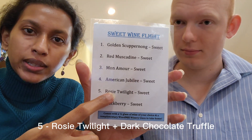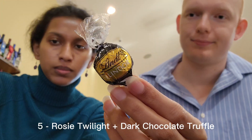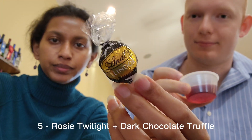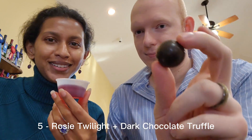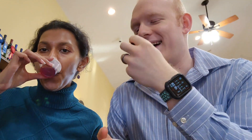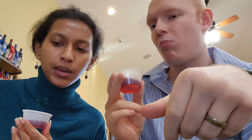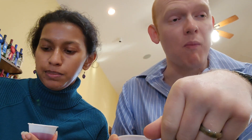Oh yum, this is really good! Next we're doing Lucy Twilight — also sweet — and it pairs with the dark chocolate truffle. I'm just having my wine and I'm enjoying myself. Oh, this is lovely, this is so yummy. I have to say my favorite so far has been the Golden Scuppernong. I just prefer white wines — I always have. So this is a blend of Scuppernongs with berries and strawberries.